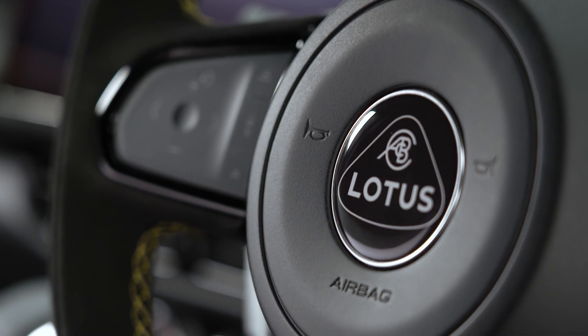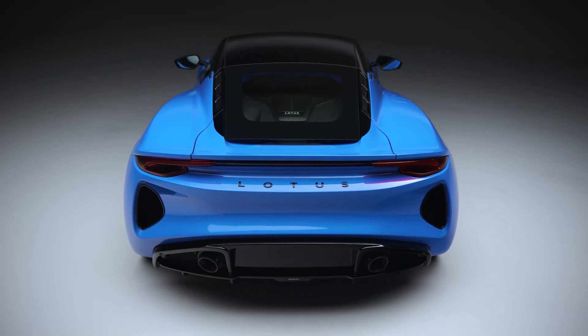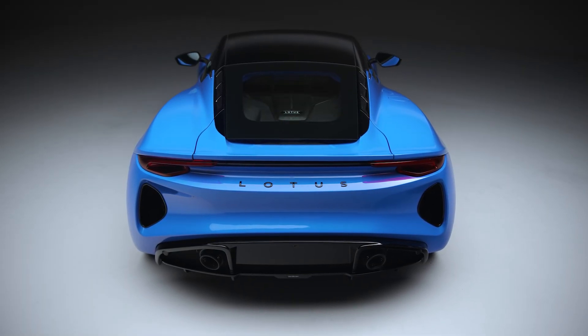If you've been following Lotus cars closely ever since DRB Hicom sold it off to Geely back in 2017, you would know that Geely, who owns 51% in Lotus, has every intention of turning it into a global, world-renowned, properly recognized high-performance sports car brand.